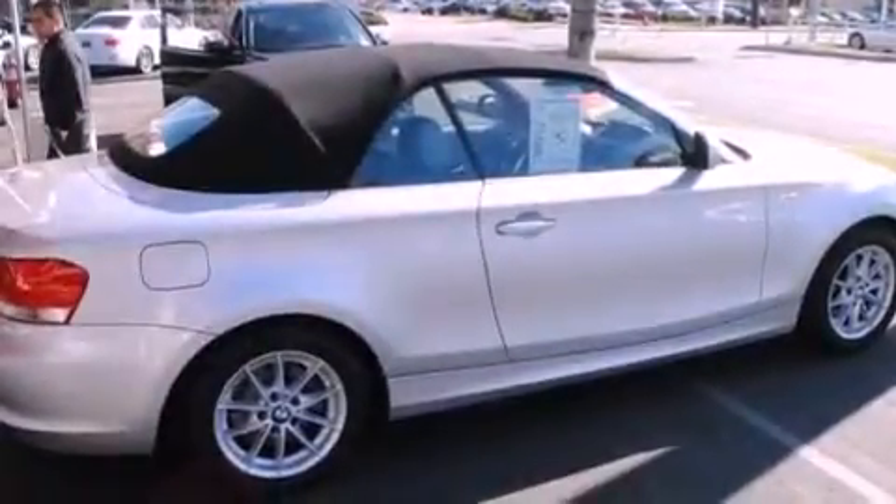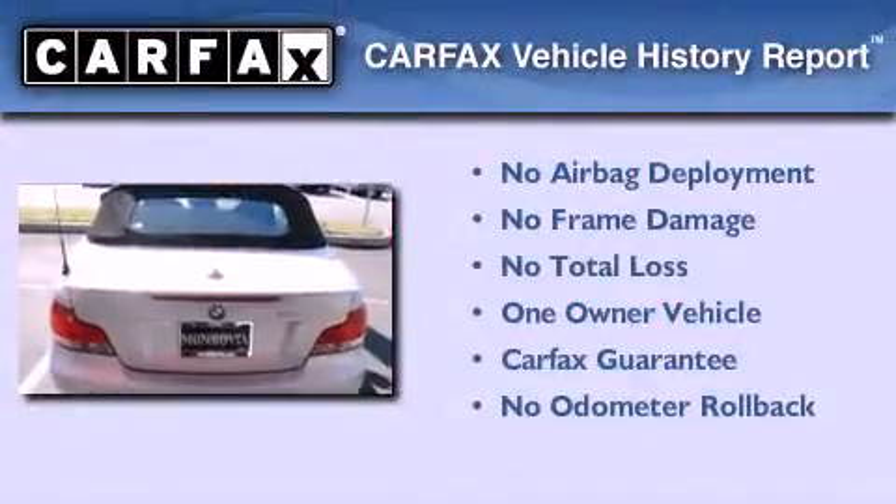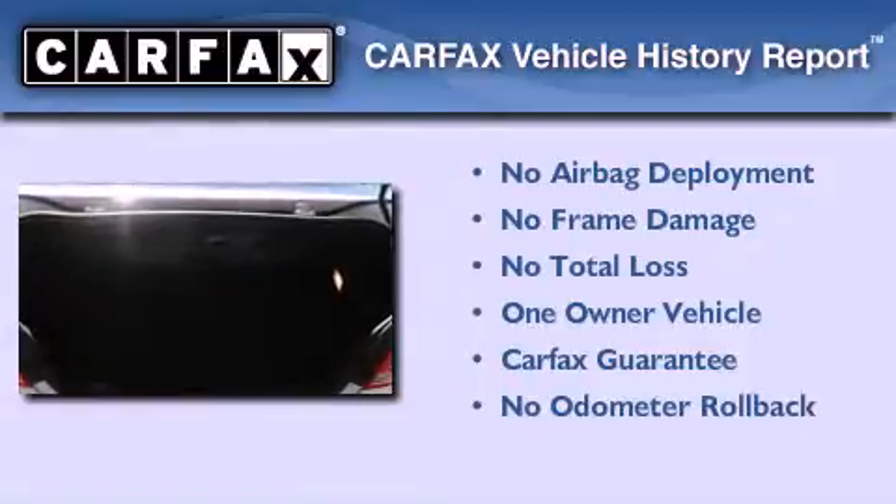With an EPA estimated rating of 27 miles per gallon on the highway, its fuel efficiency will save you time and money. This BMW has had only one owner and it qualifies for the Carfax buy-back guarantee.